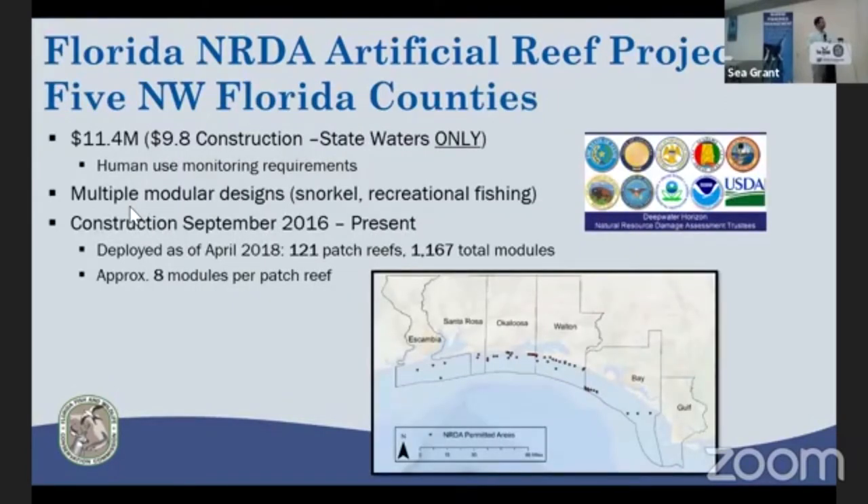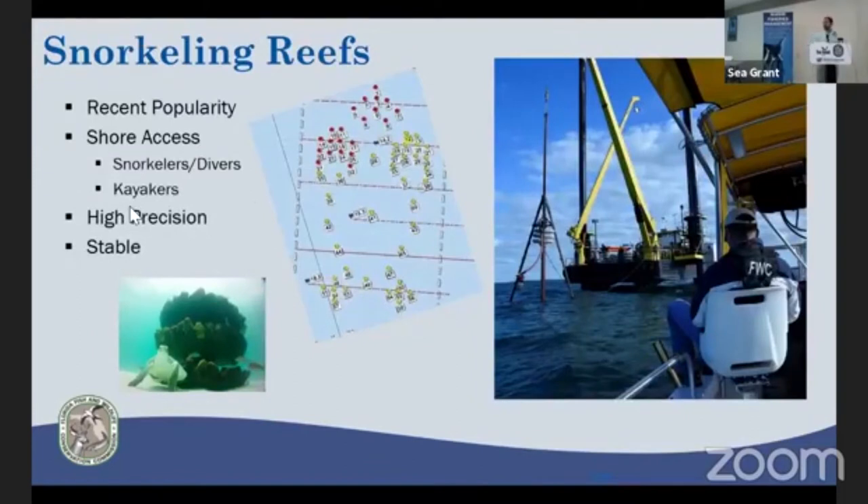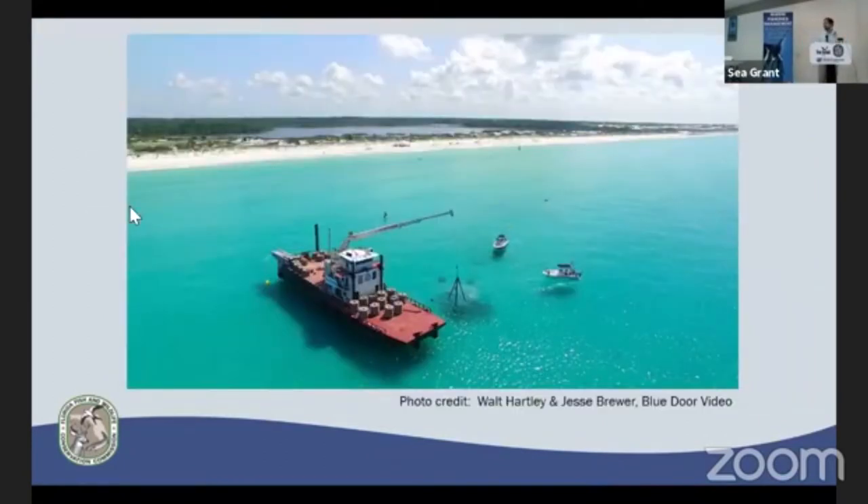The NERDA project is primarily to improve human use and offset the loss of fishing and diving activity during the oil spill. We have components including monitoring of human use following construction. So far, just over 1,000 modules have been deployed across 121 patch reefs — we're about halfway through. The project includes some snorkeling reefs. Off Walton County, they've been deploying pilings jetted down for storm stability, accessible by snorkeling or kayak from the beach, and they've been quite popular with local communities.